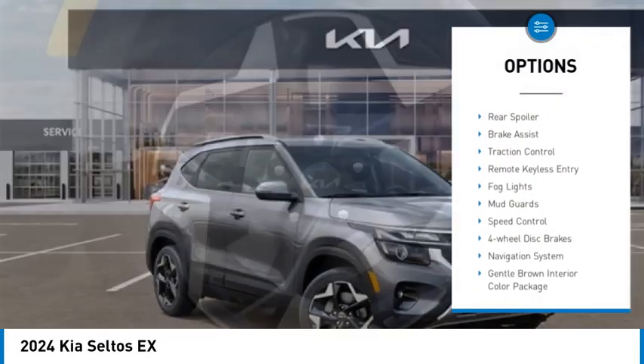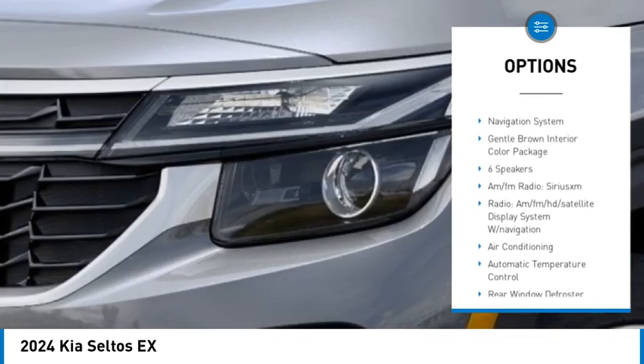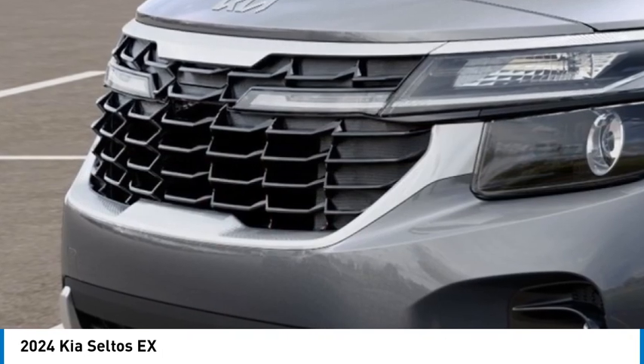Electronic stability control, alloy wheels, rear spoiler, brake assist, traction control, remote keyless entry, baud lights, mud guards, speed control, four-wheel disc brakes.